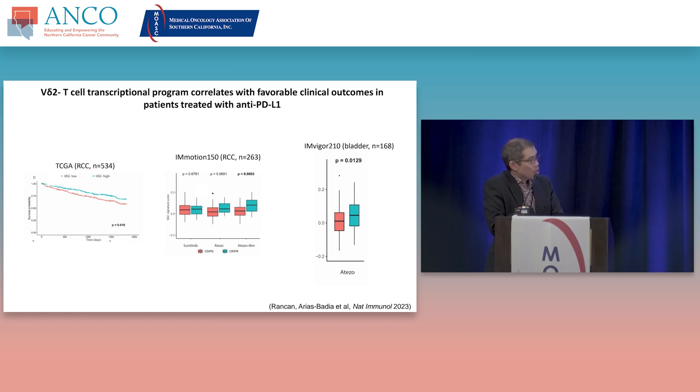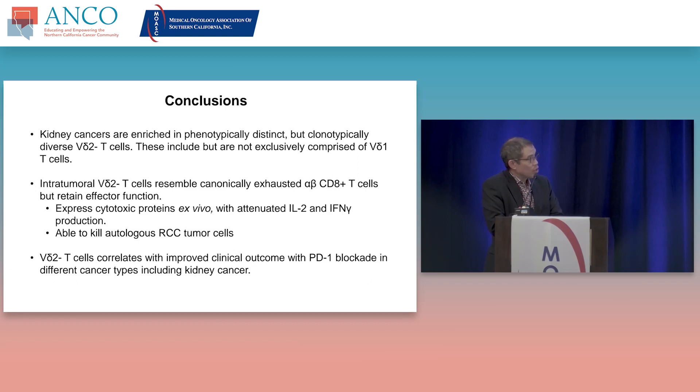These gamma-delta T cells with an exhausted phenotype still can function in some contexts — producing some effector cytokines — but appear blunted in their ability to make IL-2. They can actually lyse autologous tumors, and you can accentuate that by adding an anti-PD-1 antibody. Deriving a gene expression signature from these gamma-delta T cells shows that patients higher for these gamma-delta T cells actually have better prognoses, and this enriches for patients who respond to atezolizumab and bevacizumab in kidney cancer or atezolizumab in bladder cancer.